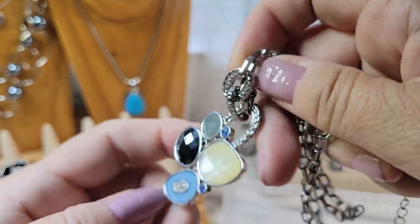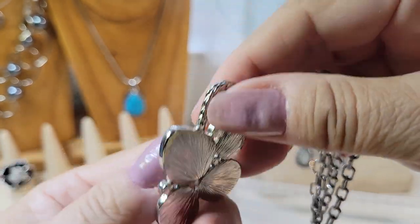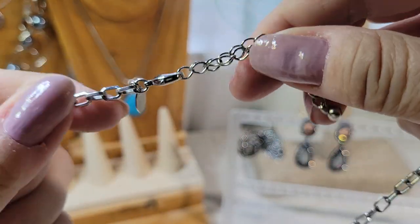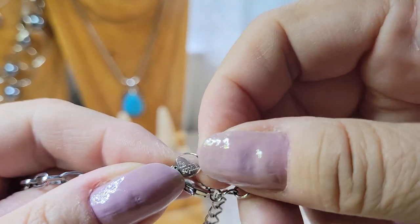More acrylic, and there's the Leah Sophia mark. Silver tone chain with a lobster clasp, extender, and the Leah Sophia tag.